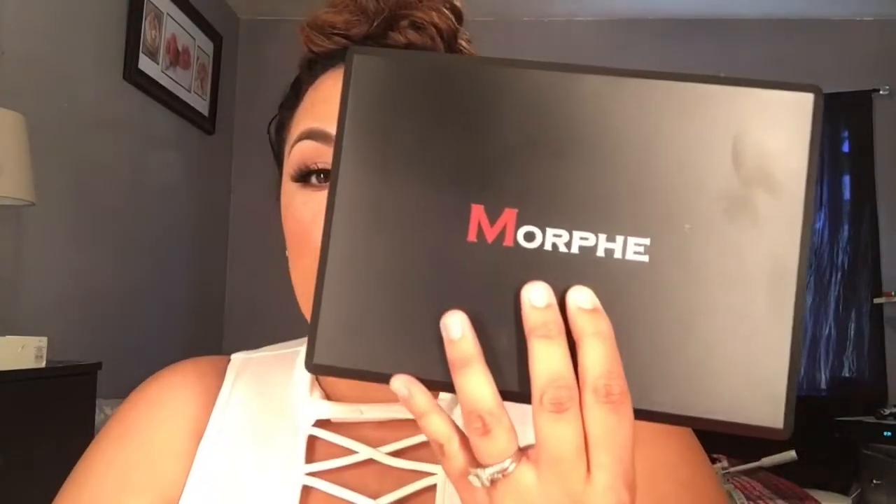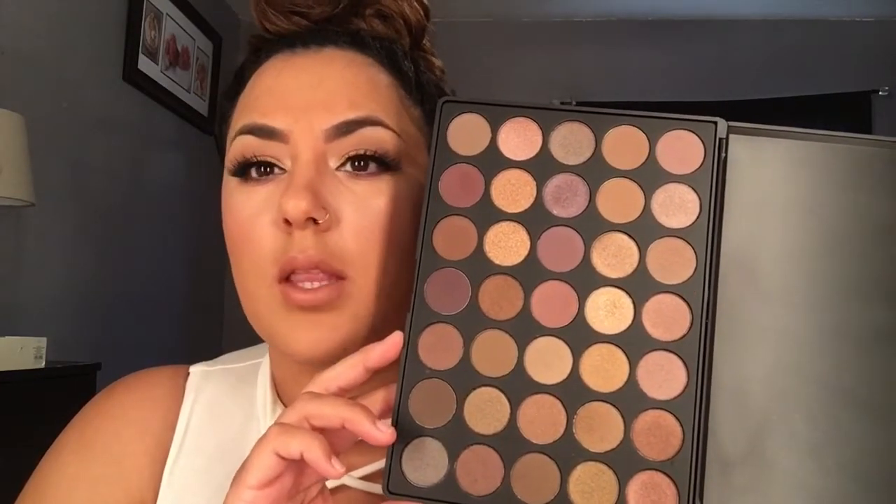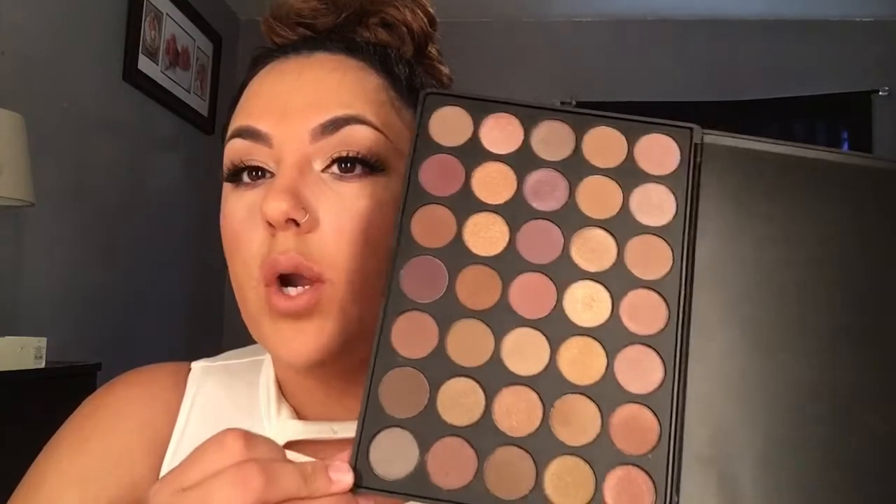I did open two of them because I did do a look with one of these palettes today — it was the 35T, which is the taupe one, and it is amazing. I love it. It's right up my alley because I'm more of a neutral, nude kind of person. I love nude lipsticks, nude eyeshadows. I have all of the Naked palettes and the Naked Basics. I used pretty much this whole palette for my eye look today.